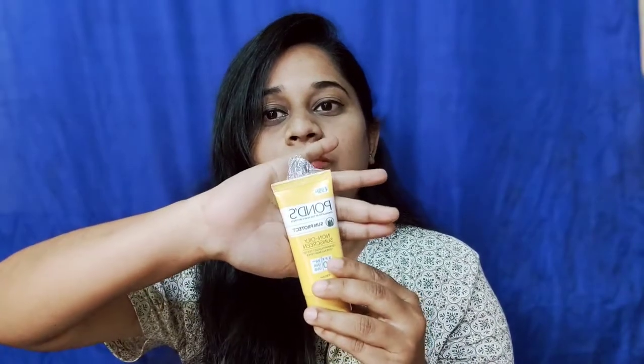I am using Ponds sunscreen lotion. Ponds is the brand name and it is one of the best brands with many beauty products in the market. The complete name is Ponds, formulated by the Ponds Institute, Sun Protect Non-Oily Sunscreen. This is dermatologist tested.